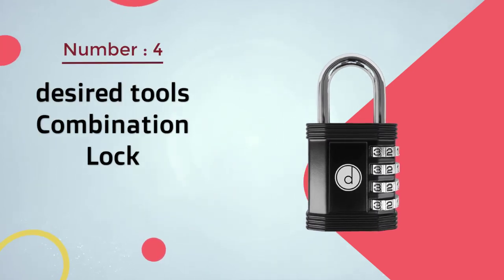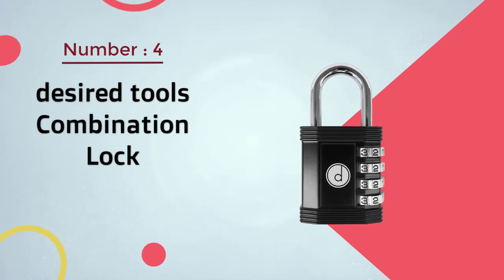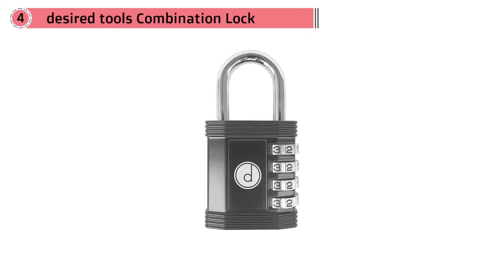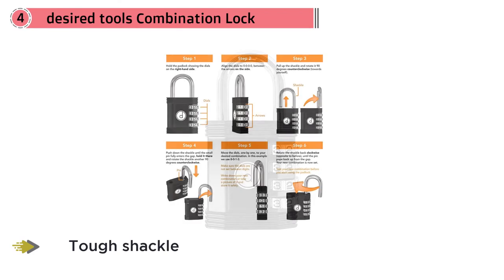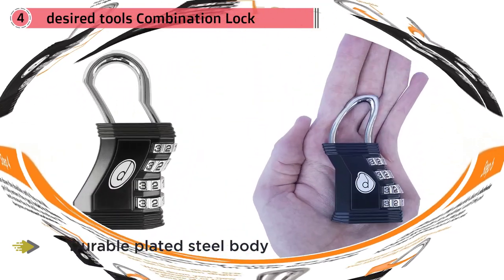Number four: Desired Tools combination lock. This multi-purpose combination lock uses a very basic, reliable design that offers a tough shackle, a durable plated steel body, and over 10,000 possible combination settings to ensure that you can lock your possessions away easily.